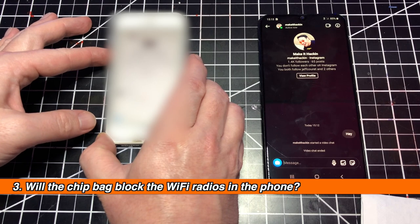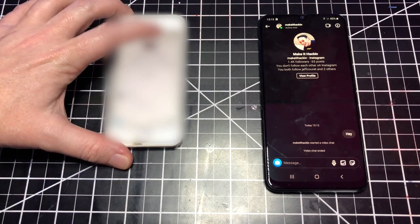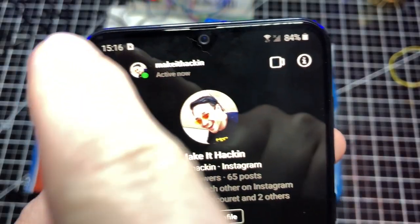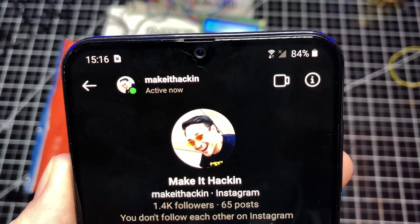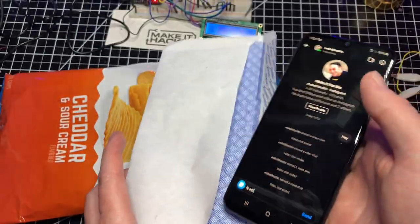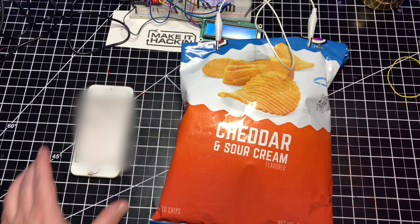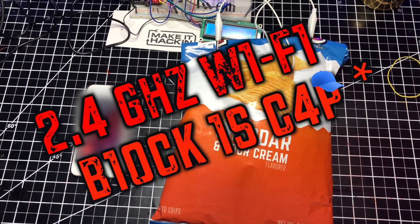But even that doesn't mean you couldn't still be tracked — your cell phone's Wi-Fi radios are separate from the GPS and cellular radios and deliver internet from a local access point. I'm testing Wi-Fi by making a video call between two Instagram accounts. Most phones have two Wi-Fi radios: one for 2.4 gigahertz networks and the other for 5 gigahertz networks — we'll be testing both. My first test is with the phone connected to the 2.4 gigahertz Wi-Fi network. I place the phone inside the envelope then inside the bag, seal it with alligator clips, and initiate the video call from the second phone. As you can hear, the phone inside the bag is ringing.